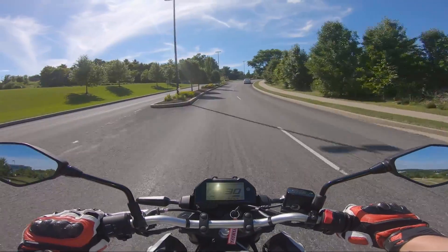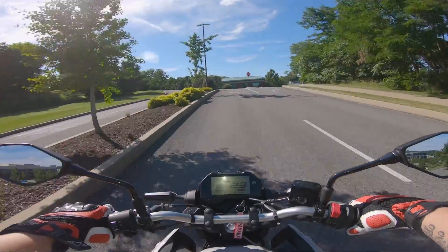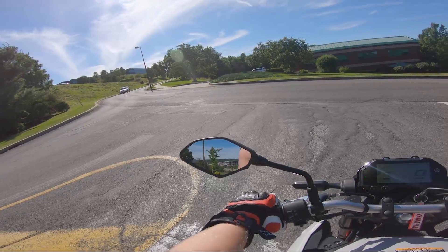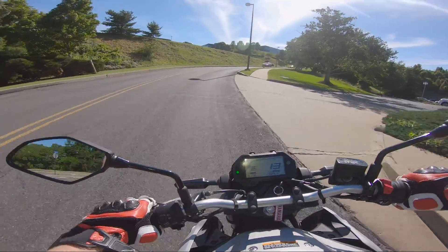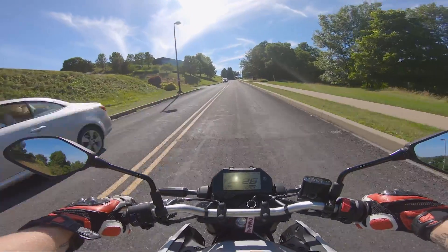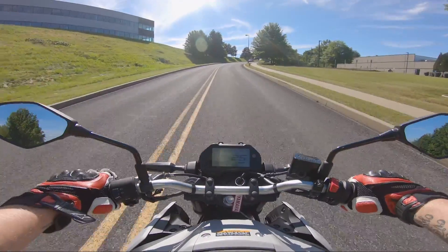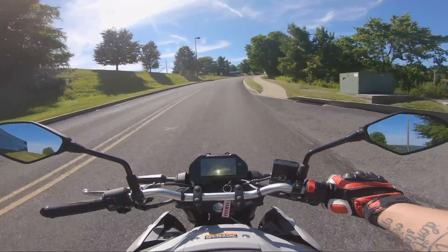The MT-03 is a 321cc parallel twin making 37.1 horsepower and 20.2 foot-pounds of torque. While it is heavier, it also makes a fair bit more power — which obviously isn't the point of the Grom. However, the Grom's estimated top speed is 58 miles per hour, while the MT-03's estimated top speed is 112 miles per hour, which lends a lot more versatility to the MT-03.